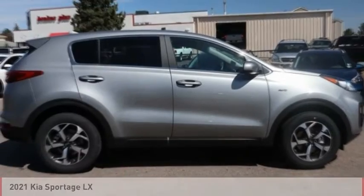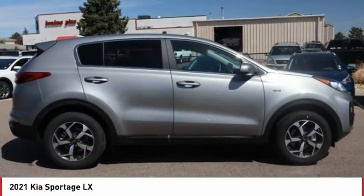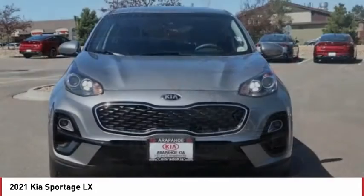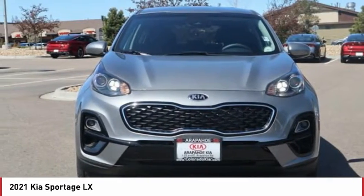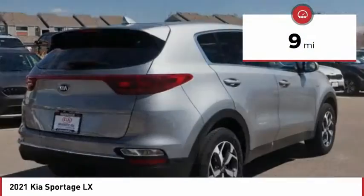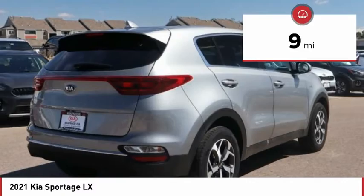Love the 2021 Sportage. With its sleek and stylish exterior and its roomy, feature-laden interior, the Sportage both looks good and performs well on the road. This vehicle has less than 100 miles. Here are some of this vehicle's great options.